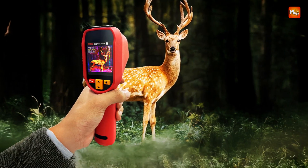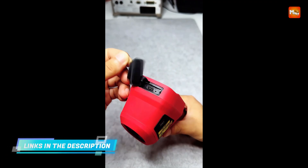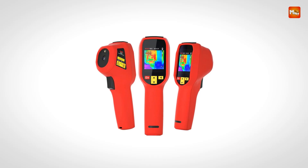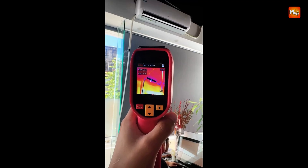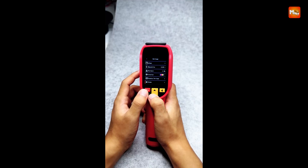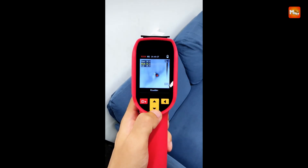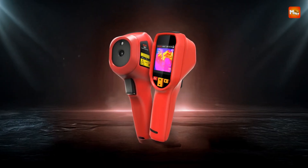Whether you're diagnosing overheating components on a PCB or locating insulation failures within a building, this imager delivers fast and detailed thermal readings with pinpoint accuracy. With a thermal resolution of 240 by 240 pixels and a 2.4-inch TFT LCD displaying a crisp 320 by 240 resolution, the imager ensures that thermal differences are not just detected but clearly visualized. Operating at 25 Hz, it provides real-time feedback with minimal lag. Its noise-equivalent temperature difference of less than or equal to 60 mK allows the detection of even minute temperature variations, crucial for sensitive electronic components or energy audits. The field of view spans 50 degrees by 50 degrees, with a spatial resolution of 8.89 MRAD.